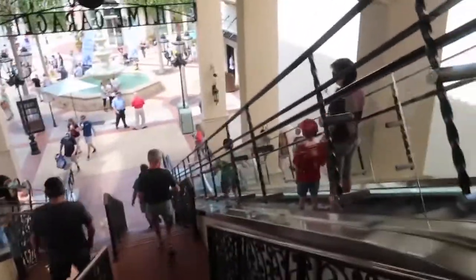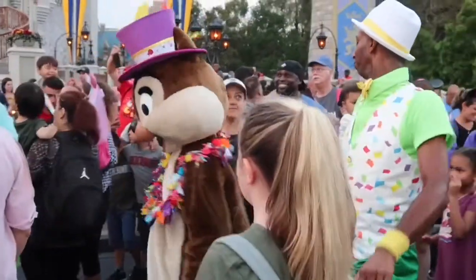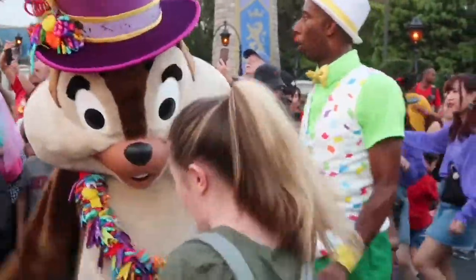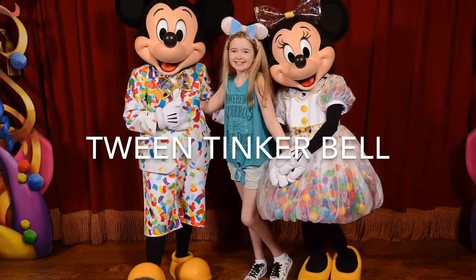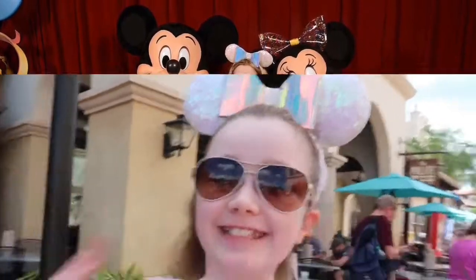I am at Disney Springs! Oh my gosh! I am at Disney Springs right now, I am so excited!